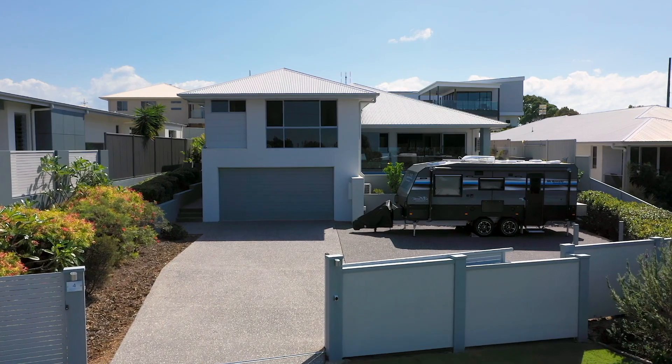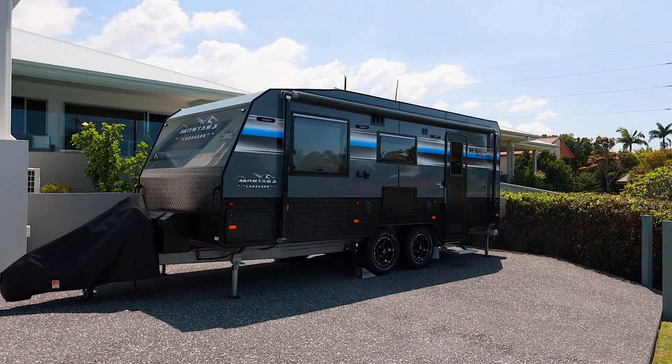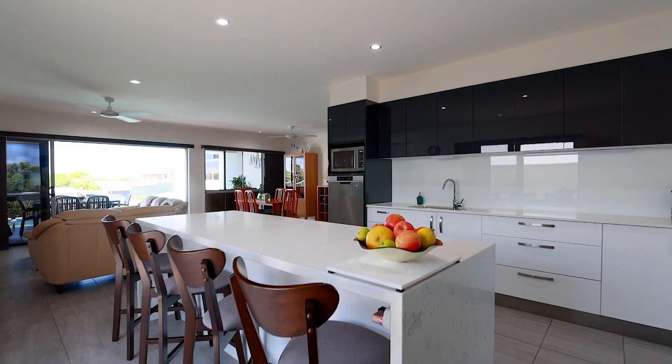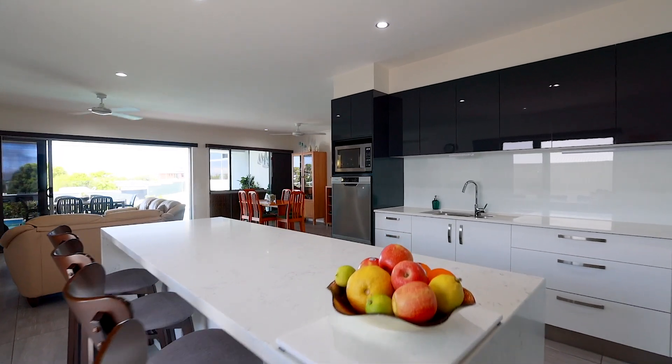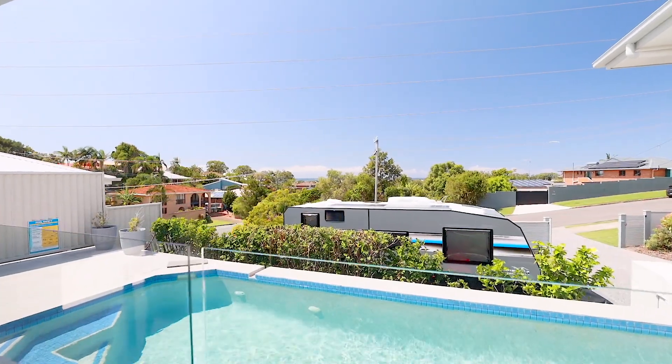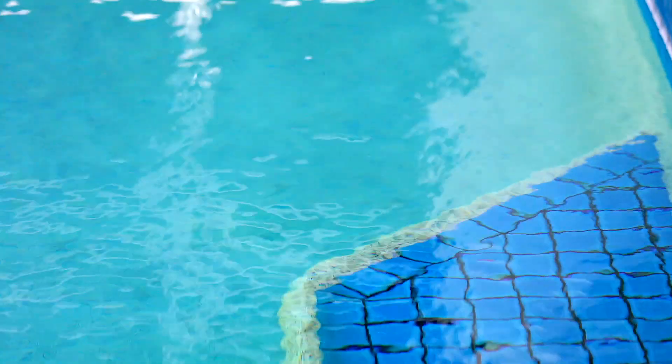Outside offers room for all the toys, inside a spacious modern interior. We love the flow from this well-appointed kitchen, through the living to the outdoor balcony, overlooking the in-ground pool and coastline. This home is designed to live and entertain.